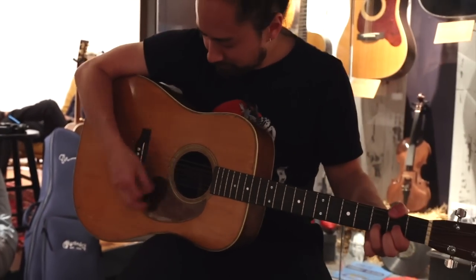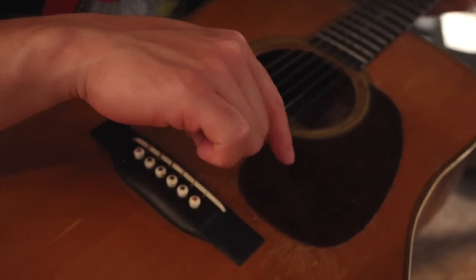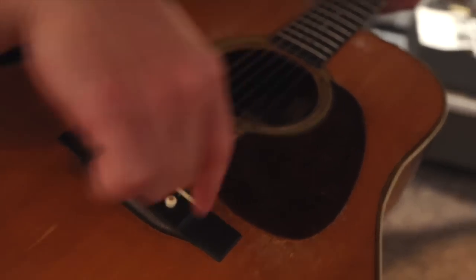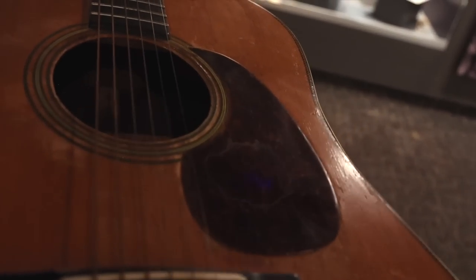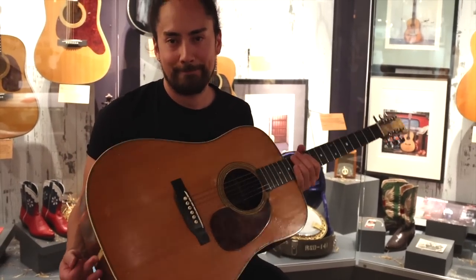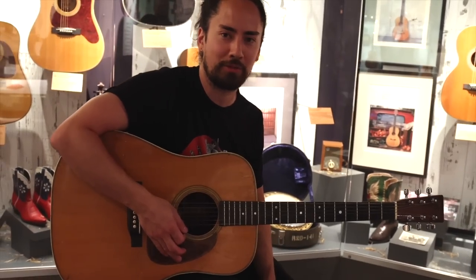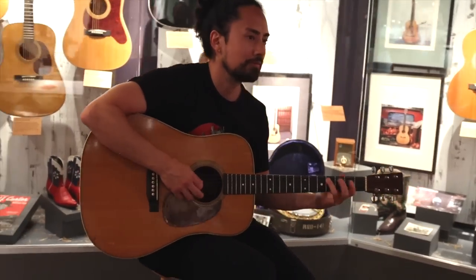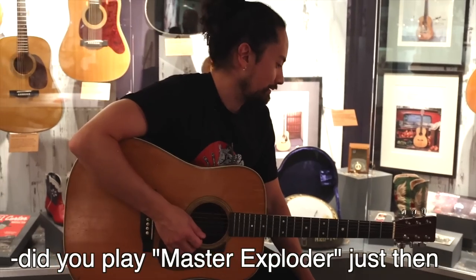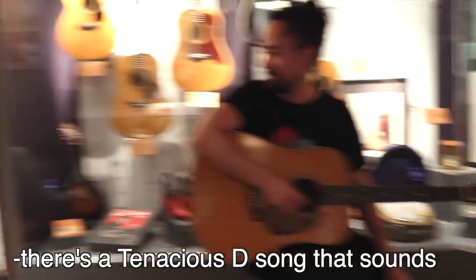Next we're doing the Waylon Jennings D28 from 1946. It almost feels like it's got sweat marks that I don't even want to touch — like dried sweat all around there. That's Waylon sweat. One of my natural instincts when picking up a guitar is to go towards something that would make sense with the mojo of the guitar — I'm not gonna pick this up and play something that doesn't fit. That was my attempt at playing Crazy Train, not Master Exploder.